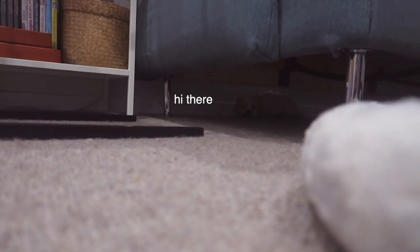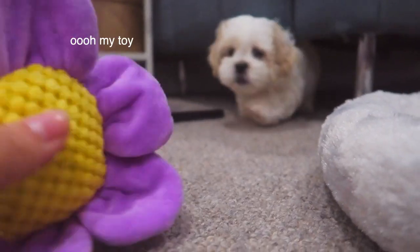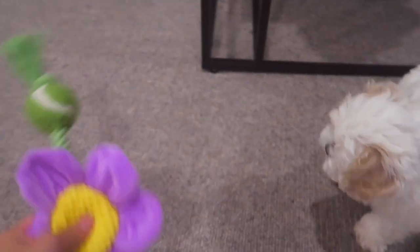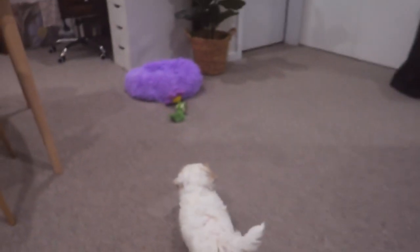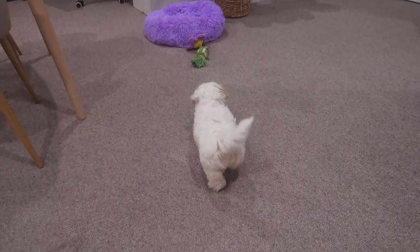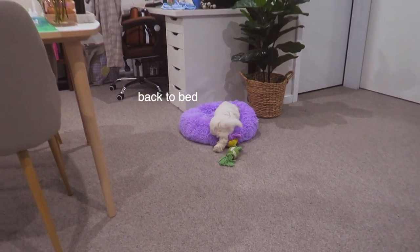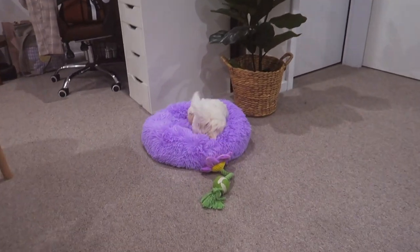Miso, are you under the couch again? Oh my god. Good girl! Go get it! Why are you being so cautious? You love this bed, don't you? Miso, I'm not playing. Hey puppy — it is 5 in the morning!